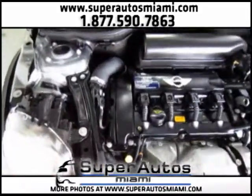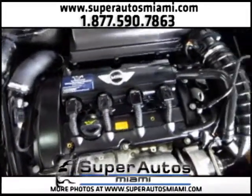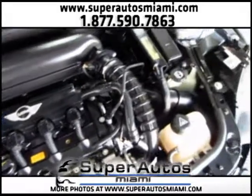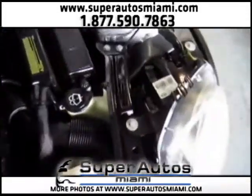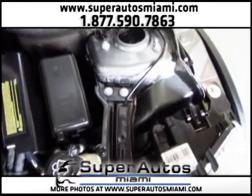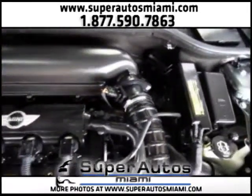Look how clean this engine is. As you can see, everything is very clean and in excellent condition.